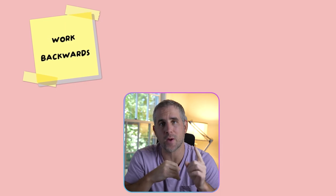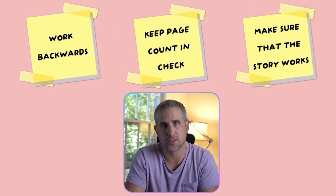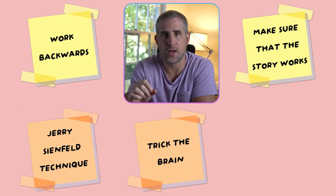So that's six tips that will save you a ton of time — probably a year. Quick recap: Tip one, clarify your story by working backwards, think about the feeling you want the reader to have. Two, keep your page count in check. Three, make sure your story works. And the three tips to help you stay focused: the Jerry Seinfeld technique of writing, trick your brain, and aim past the finish line so you don't get lazy before you finish the book. Thank you very much for watching. Good luck making your graphic novel or comic book, and I'll see you again soon.